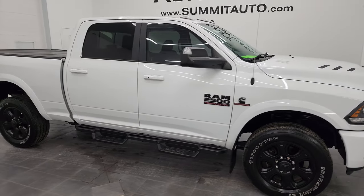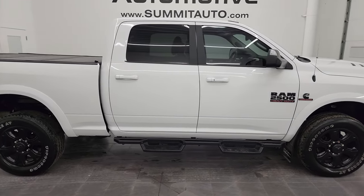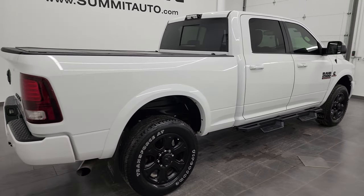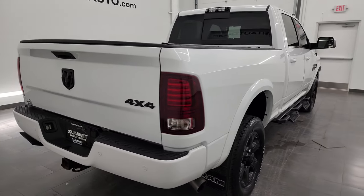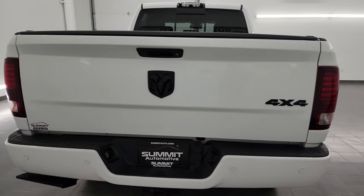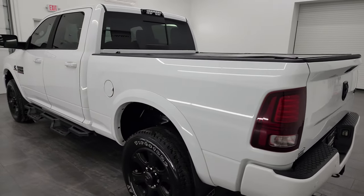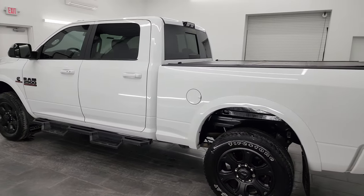Hey, this is Brett, and this 2017 Ram 2500 Crew Cab Short Box Laramie Night Edition is stock number 13481Z. I am here at Summit Automotive in Fond du Lac, Wisconsin, your new and used heavy-duty truck and Ram headquarters.